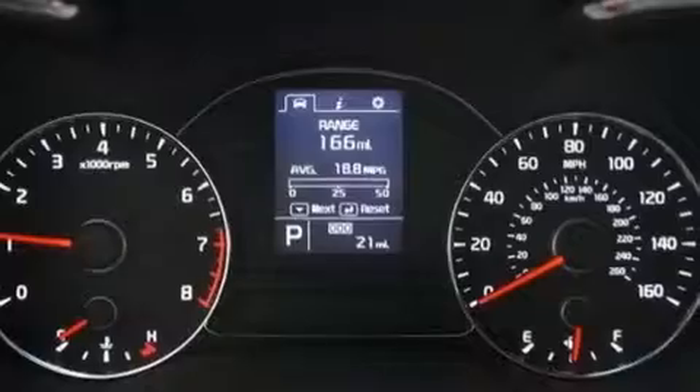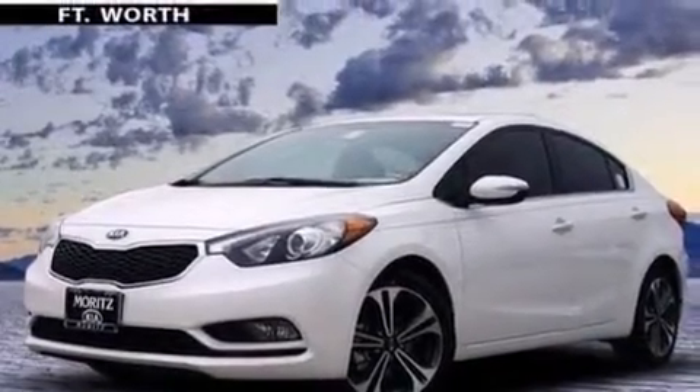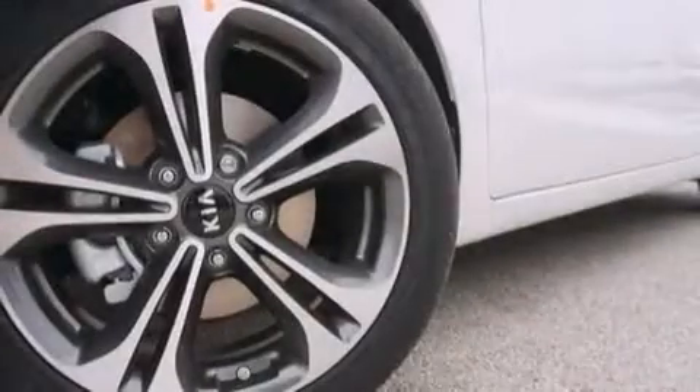Also included are rear seat childproof door locks, steering wheel mounted controls, full power accessories, external temperature display, and an auxiliary power outlet.